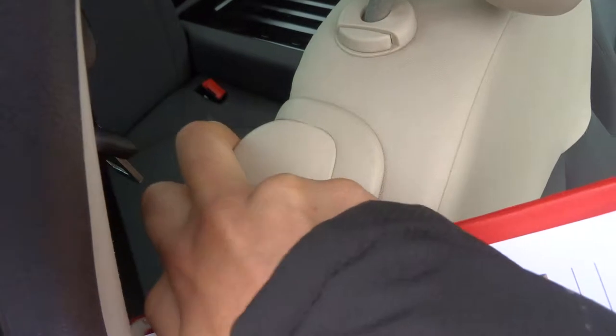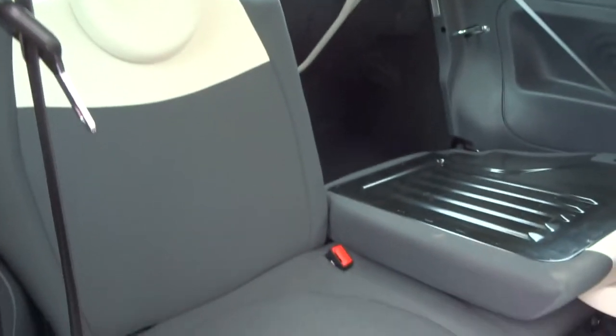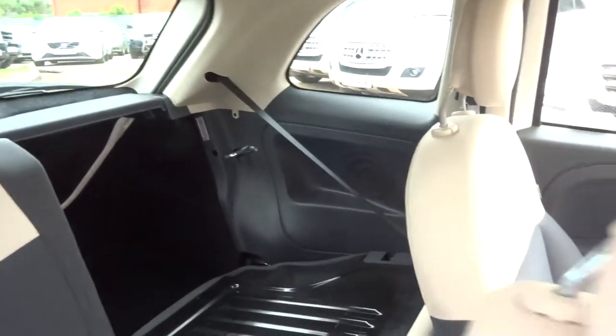So to get the seats forward, pull on that lever. It shows you've got plenty of space back there. It doesn't feel claustrophobic at all.